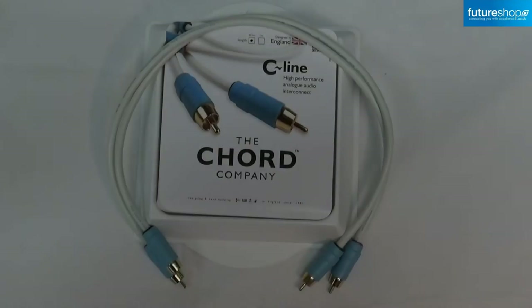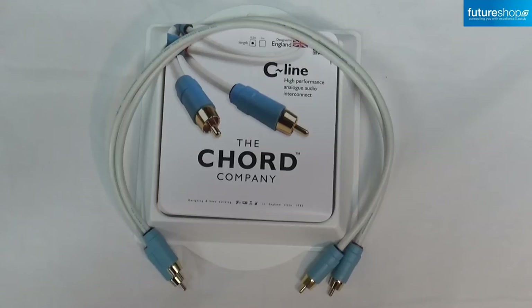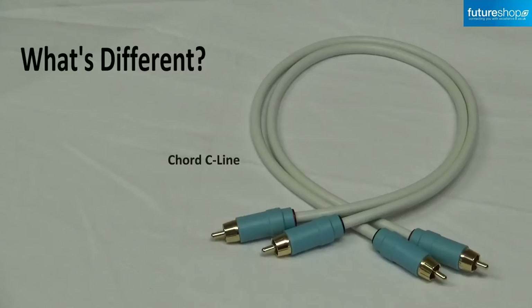Hi guys, today I'll be telling you more about Kord's latest audio cable, the C-Line Analog Interconnect. Kord claimed that the new C-Line is the most technologically advanced cable at its price point of £35 for half a metre and £45 for one metre. So what's different about this cable?